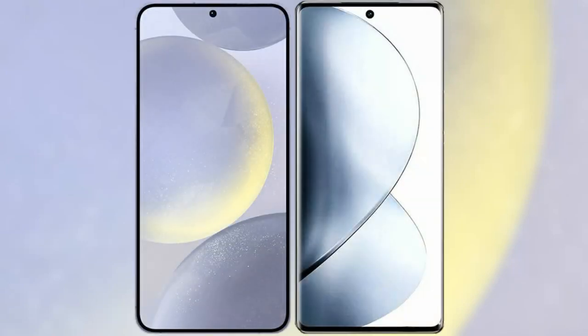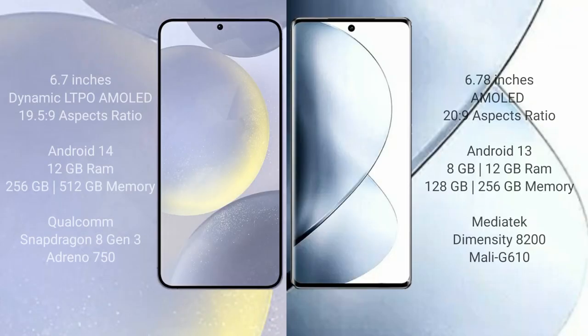I will compare the new Samsung Galaxy S24 Plus with Vivo V29 Pro. Samsung Galaxy S24 Plus comes with a 6.7-inch Dynamic LTPO AMOLED display. Vivo V29 Pro comes with a 6.78-inch AMOLED display.